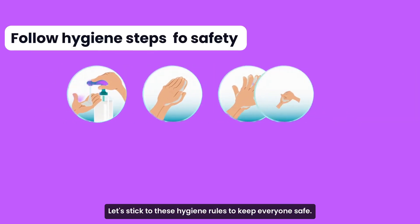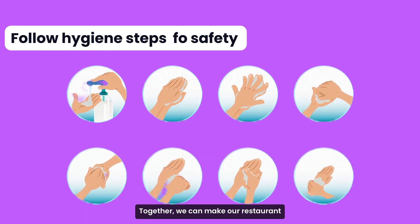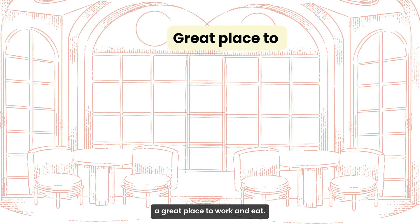Let's stick to these hygiene rules to keep everyone safe. Together, we can make our restaurant a great place to work and eat.